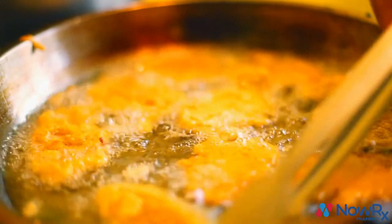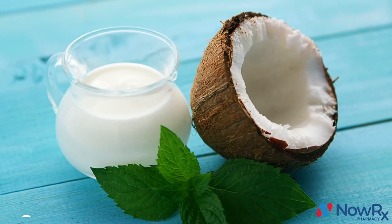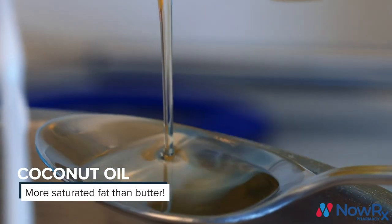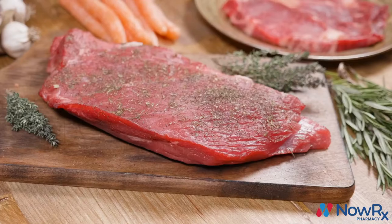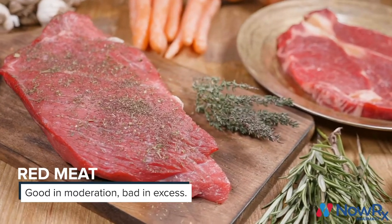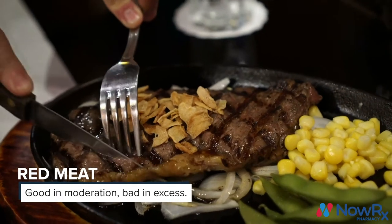If you have high cholesterol, there are a few foods you'll generally want to limit. Coconut oil, though trendy, is very high in saturated fat — in fact, it has more saturated fat than butter and olive oil. Red meat is generally healthy when consumed in moderation; however, too much red meat, especially processed or fatty red meat, can be loaded with cholesterol and saturated fat.